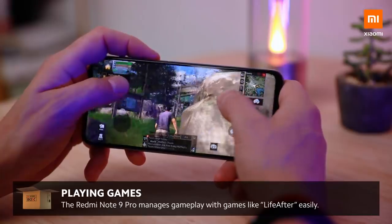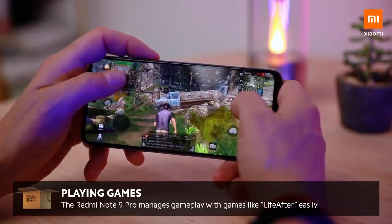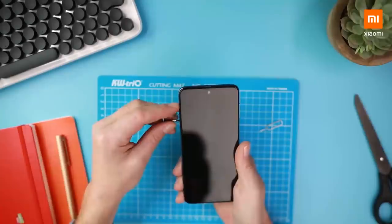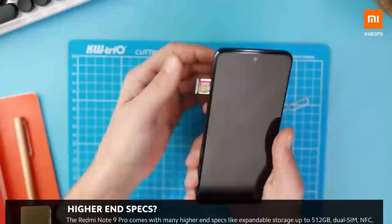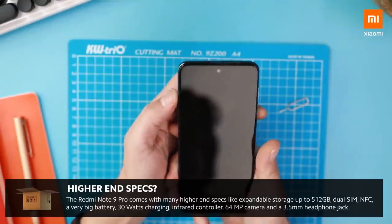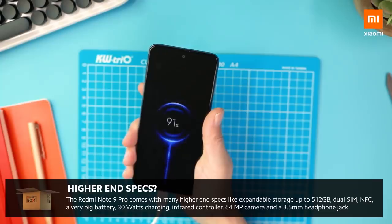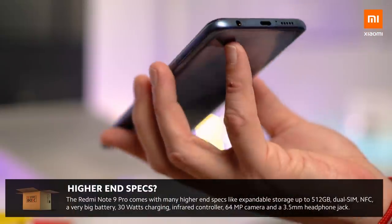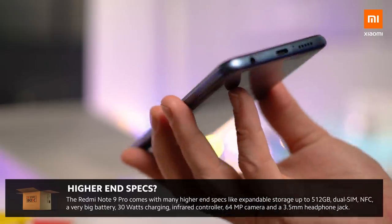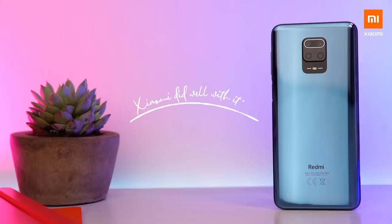I've been playing some games on it as well and it managed to keep up with no problems. So I think it's got some great and competitive features: it's got a dual SIM card slot, expandable storage of up to 512 gigs with a micro SD, NFC, that very big battery, 30 watts fast charging, an infrared controller which is very cool, a 64 megapixel camera, and a headphone jack for all you headphone jack lovers out there. So I think Xiaomi did well here.